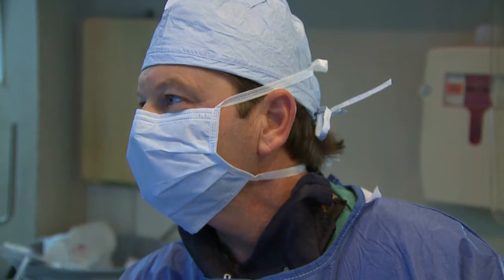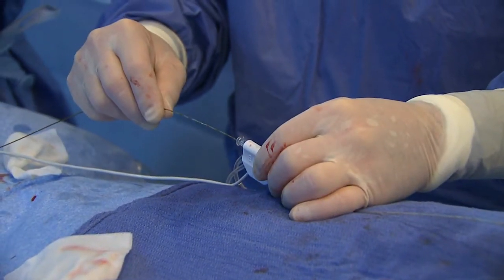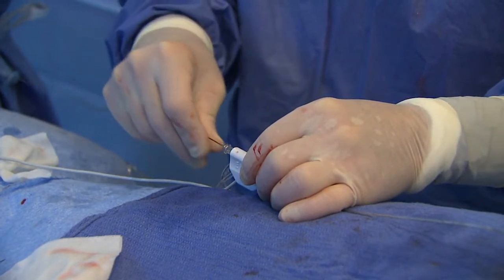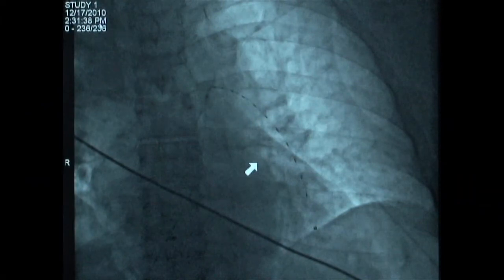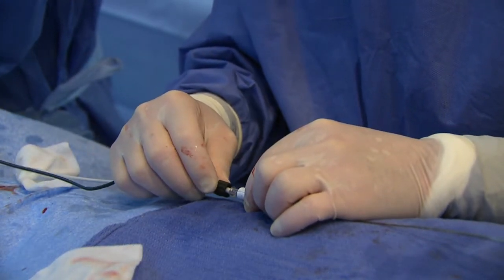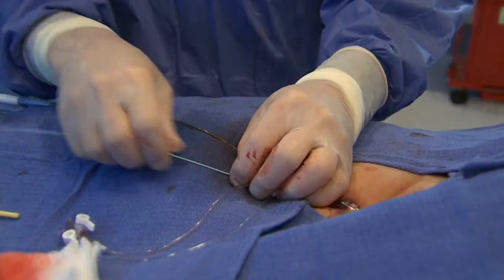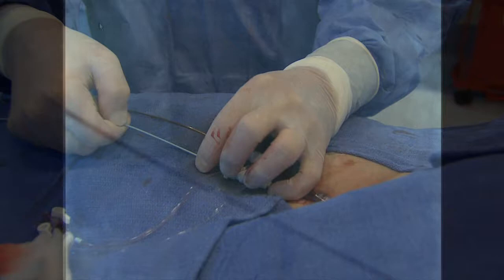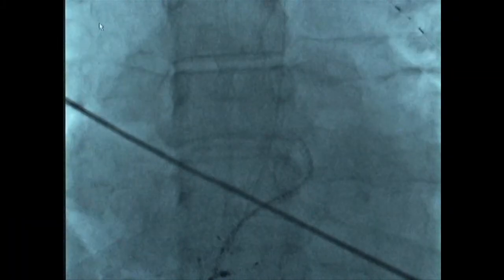The Microsonic Delivery Catheter is then inserted through the IDDC. The Microsonic Delivery Catheter is composed of ultrasonic transducers spaced one centimeter apart. The MSD is then secured to the catheter.